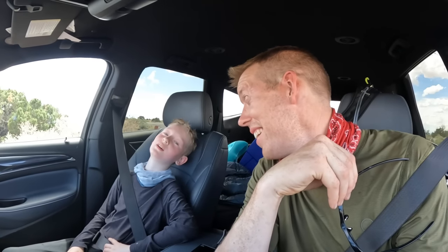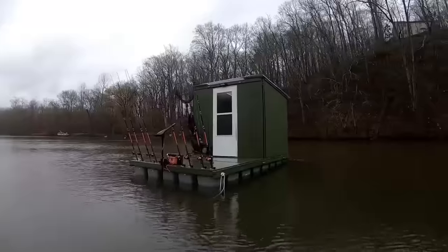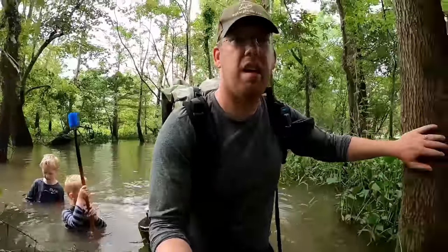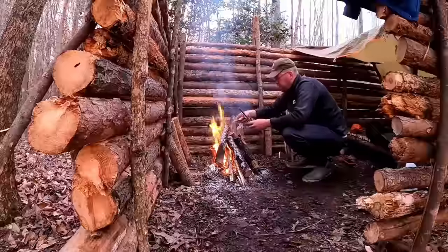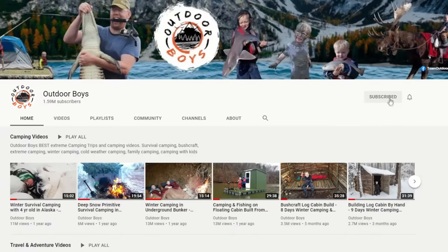Was this an amazing trip? Yes. I hope you enjoyed this video as much as we enjoyed filming it. If you want to see more videos from the Outdoor Boys YouTube channel, make sure to click subscribe — we put out new videos every Saturday morning. Check out our travel adventure playlist and our camping adventure playlist. Hit that bell button and you'll get notifications. Thanks for watching — we'll see you next time.